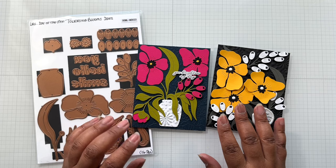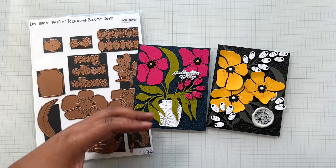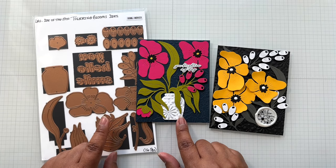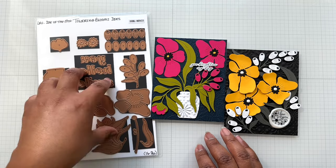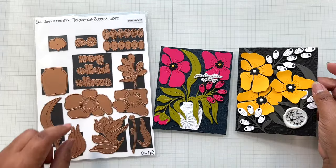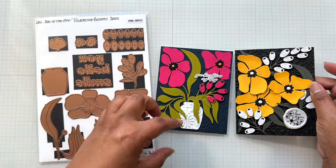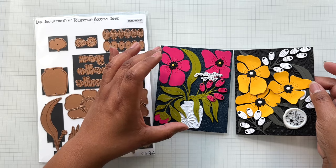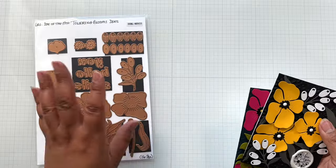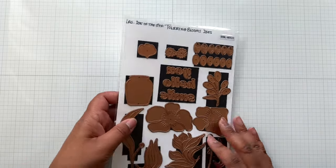This beautiful set is on sale — the Towering Blooms dies. This is one of those mod floral dies at $30 from $40 — a large die of the month. You even get the little vase in it, plus sentiments, and you get to make the flowers. One example is close to the packaging example; another is deconstructed. Love both examples. Towering Blooms — your mod florals.